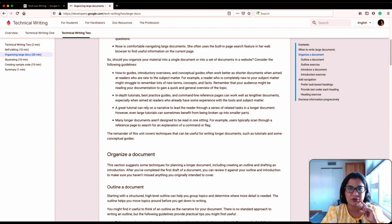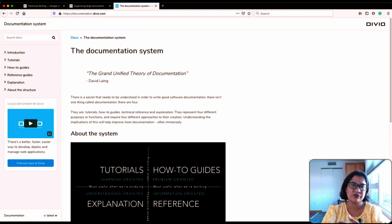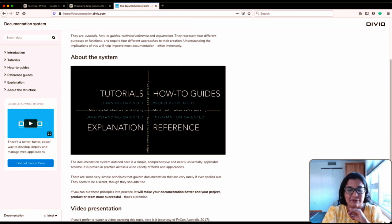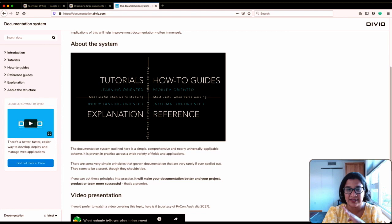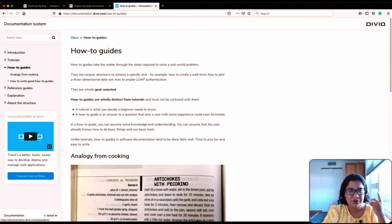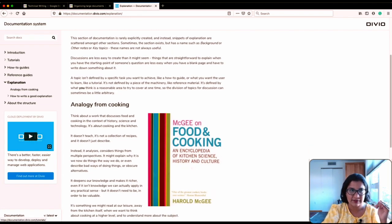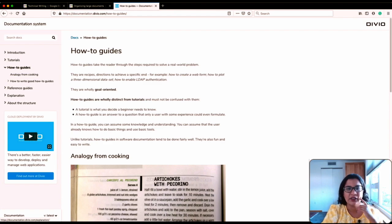Each of those document types has different purposes and different techniques to write good documents, and I think that's missing from this course. To complement this part and fill in the missing information, I highly recommend checking out Divio's documentation framework. It is very, very, very good — I cannot recommend it highly enough. They do a really good job of explaining what tutorials are, what how-to guides are, what reference guides are, and what conceptual guides are, and then how to write each of these things. It's an excellent resource.